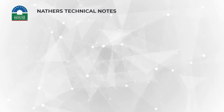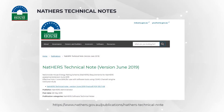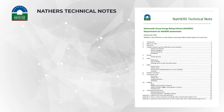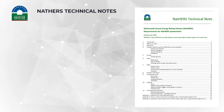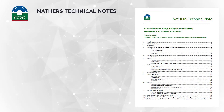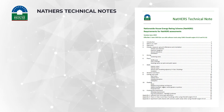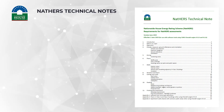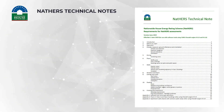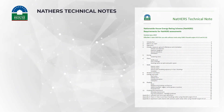The NatHERS technical note is a critical resource for all NatHERS assessors. This is the rules of the game — the apples vs apples settings that are the basis of this rating system that's trying to rank performance. The technical guide provides advice and mandatory requirements that you must follow when conducting a NatHERS assessment. If you are an accredited NatHERS assessor registered with an AAO, it is against these technical note requirements that you will generally be audited or QA checked upon.